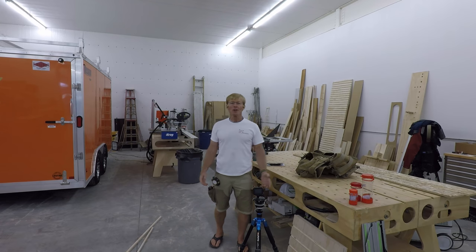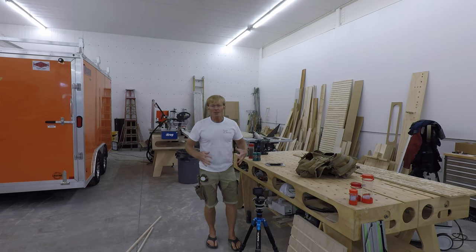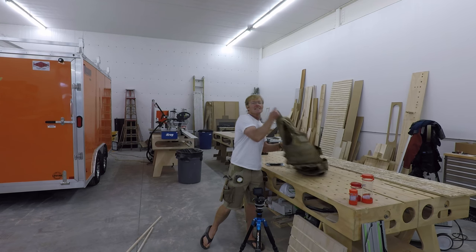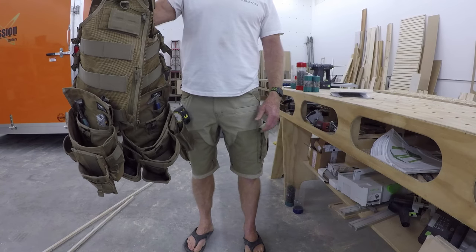Hi, I'm Ron Paul, and I'm down here working on the Smart Woodshop. I've been asked about these new shorts I've been wearing for the last week. These are from Atlas 46, the same folks that sent me this carpenter's vest that I did a video on earlier this week.